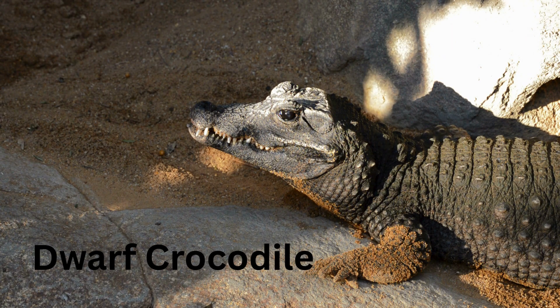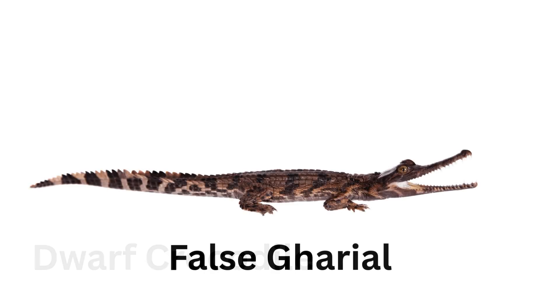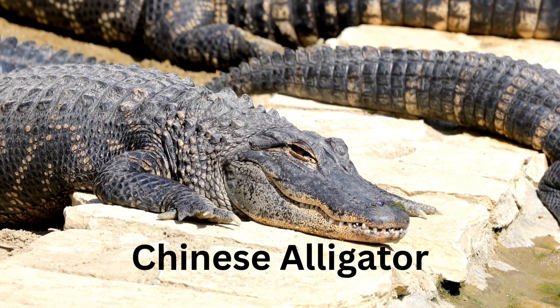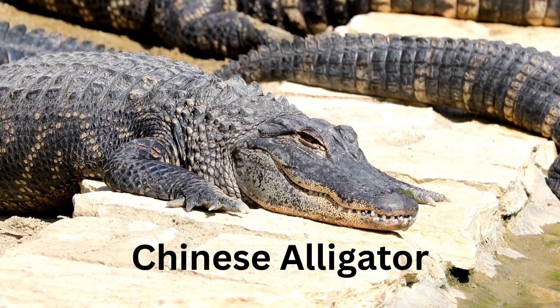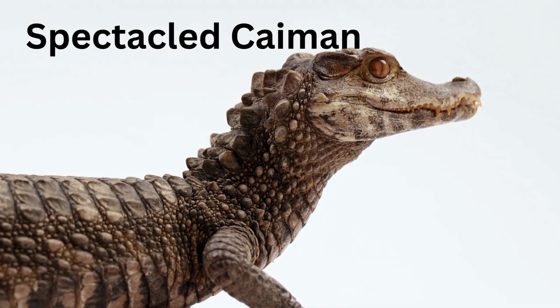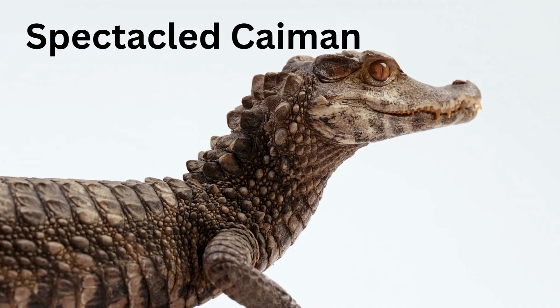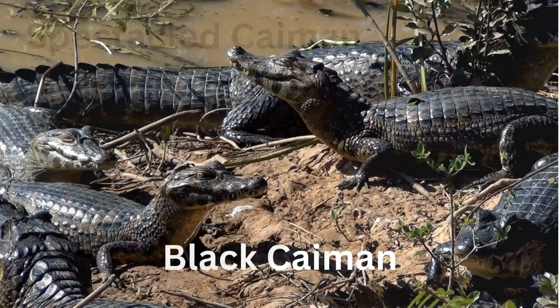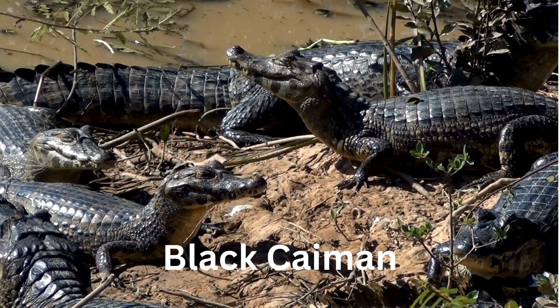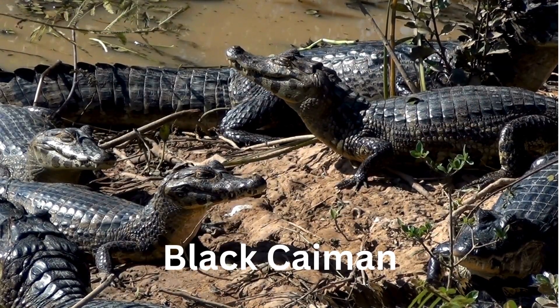Dwarf Crocodile — short, shy, and likes to hide in the water. False Gharial — not quite a gharial, but still super cool. Chinese Alligator — a rare gator that lives far away. Spectacled Caiman — it looks like it's wearing glasses. Black Caiman — big, black, and loves the Amazon rivers.